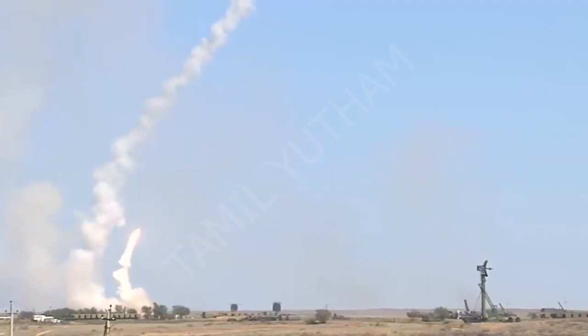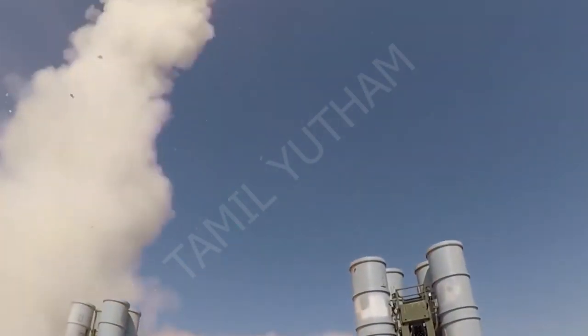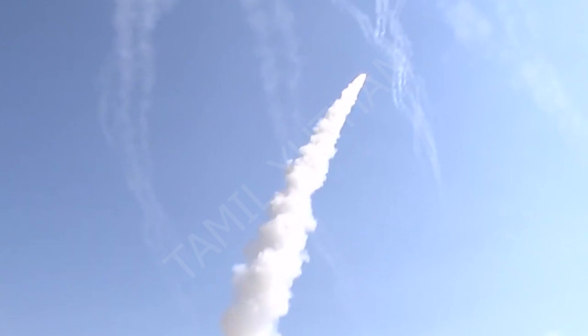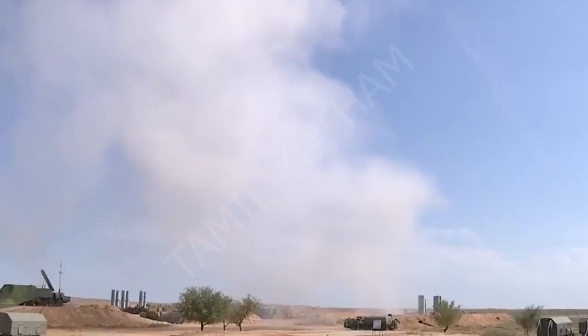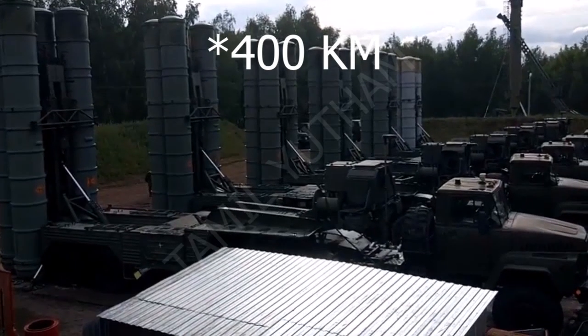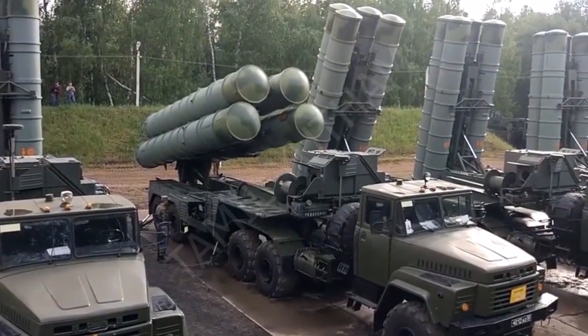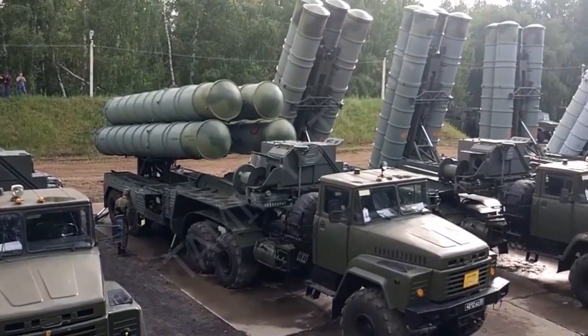The S-400 Surface To Air Missile is the one that is in the air. How far is the S-400? The S-400 is in the range of 4.5 kilometers from vehicles and other vehicles. This is the S-400 Triumph Launch Vehicle.